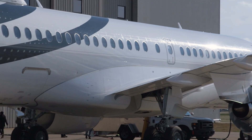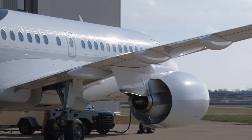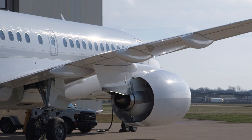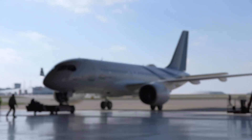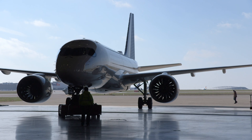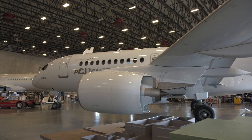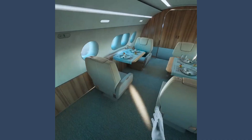Comlux, already the world's largest buyer of ACJs with more than 20 purchased, bought the first three 220s and has resold the first to Dubai-based luxury hospitality and investment company Five. Comlux is in discussions with several other potential buyers for the jets to follow.